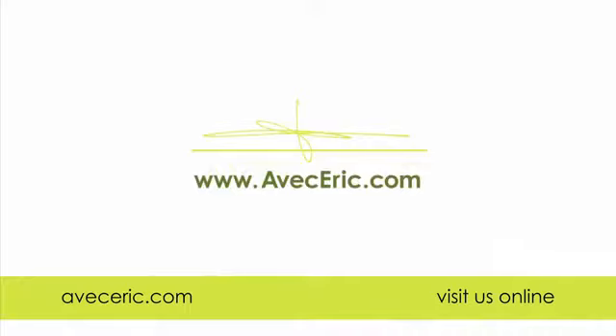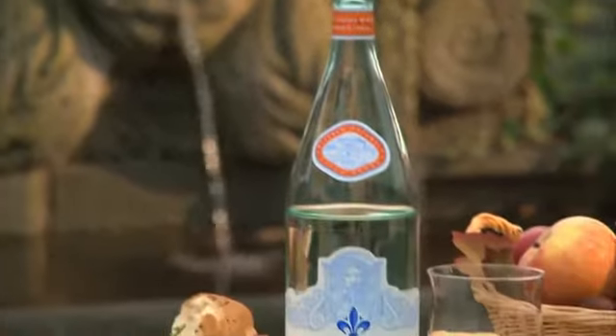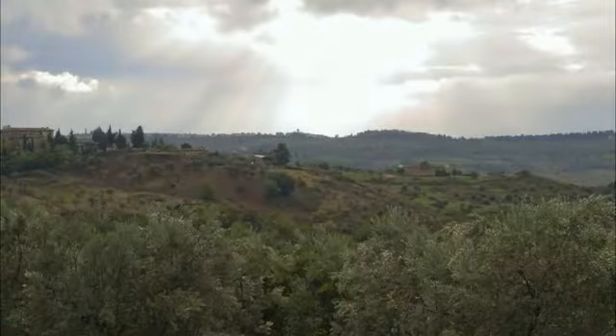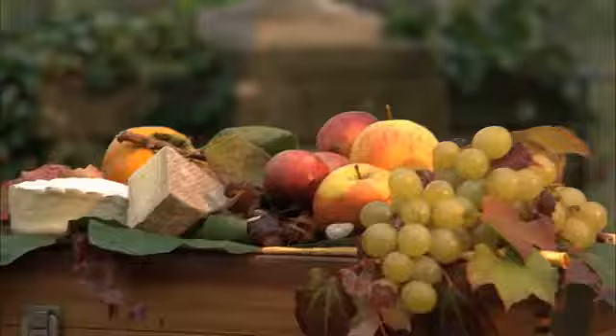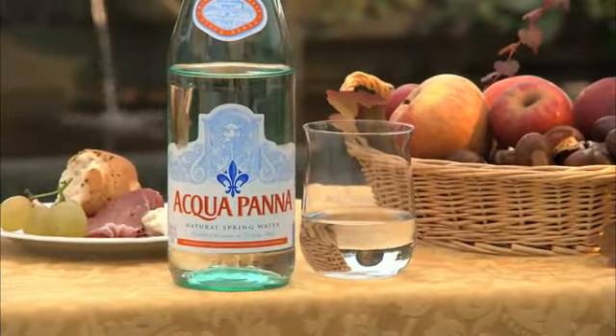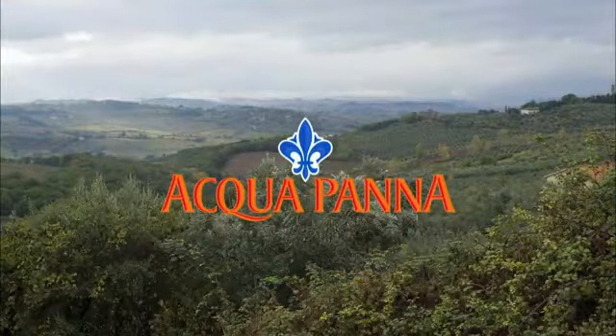Made possible by Aquapana Natural Spring Water. Emerging from a deep spring near the Renaissance Villa Pana, Aquapana is dedicated to bringing the taste, history, and culinary tradition of Tuscany to life. Aquapana, from Tuscany, for the art of dining.